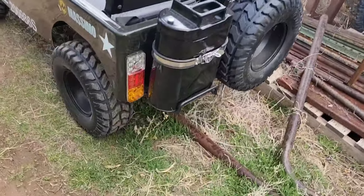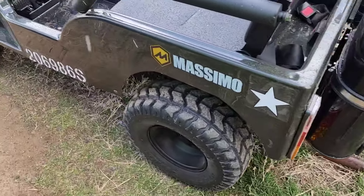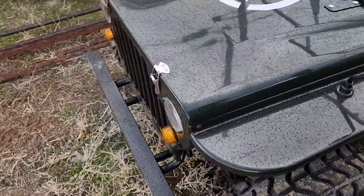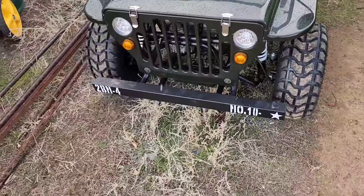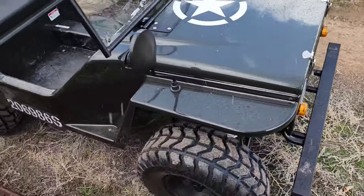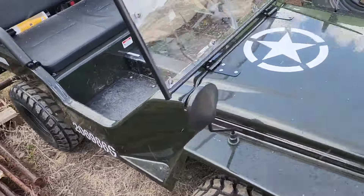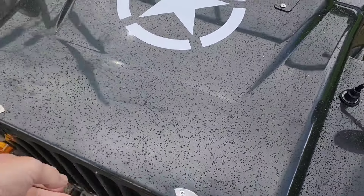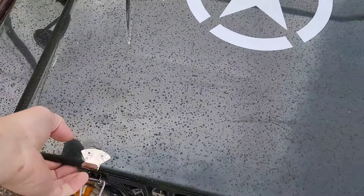We picked up this super rad little mini Jeep here. I don't know if you guys have seen these all over YouTube lately, but it is just cute as a button. And I will say that this thing is so much more fun to drive than I thought it was going to be.